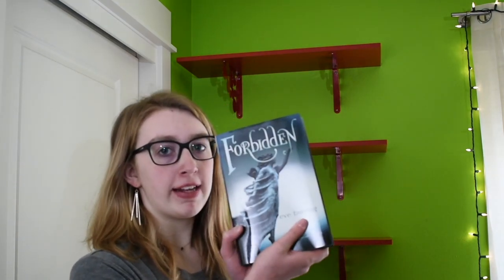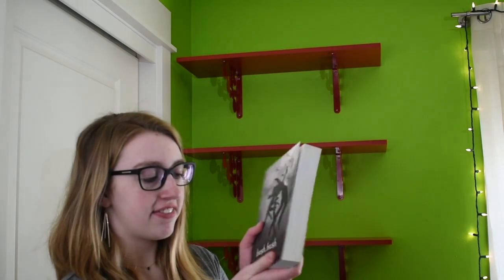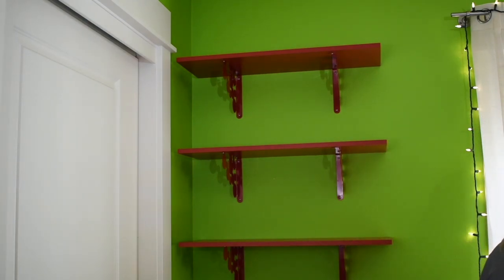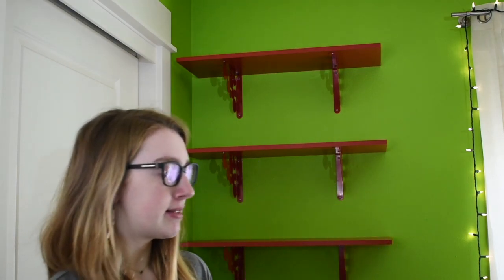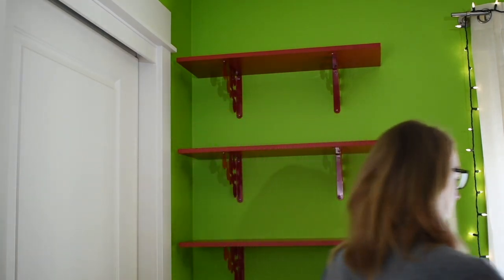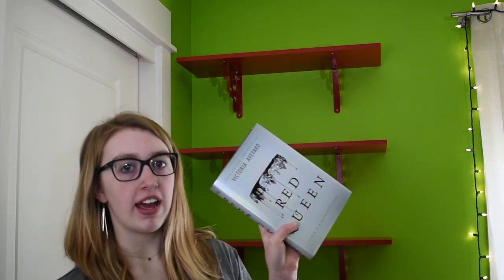Okay so I took all my books off the shelf so I can reach them easier. Let's just get right into it. I've got Forbidden by Eve Bunting, Hush Hush by Becca Fitzpatrick — this isn't going in any order by the way, it's just my books — I've got the Miss Peregrine's Home for Peculiar Children trilogy by Ransom Riggs, Divergent by Veronica Roth, Moon Chosen by P.C. Cast, and Red Queen by Victoria Aveyard.